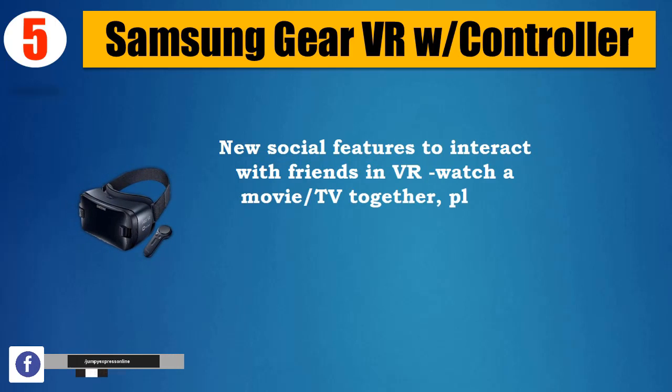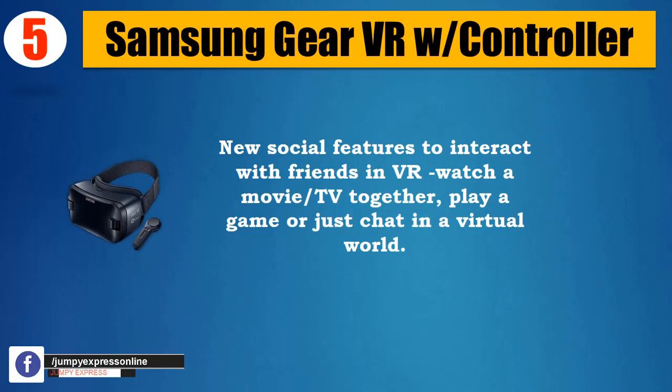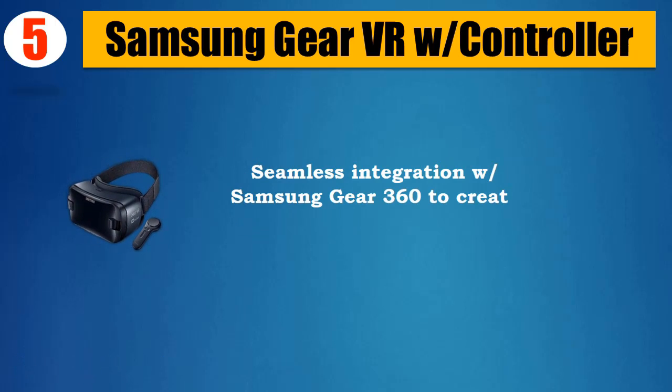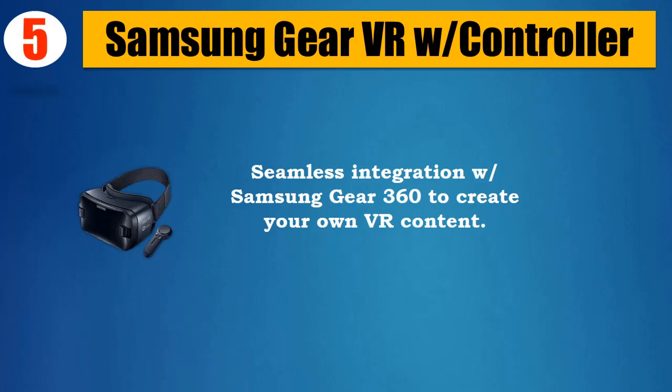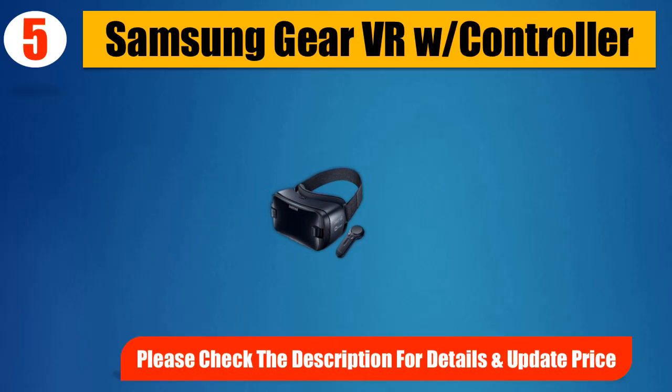Watch a movie or TV together, play a game, or just chat in a virtual world. Seamless integration with Samsung Gear 360 to create your own VR content. Please check the description for details and updated price.